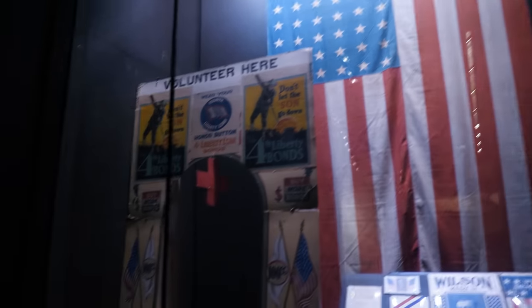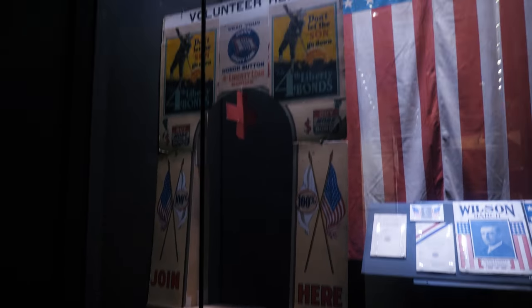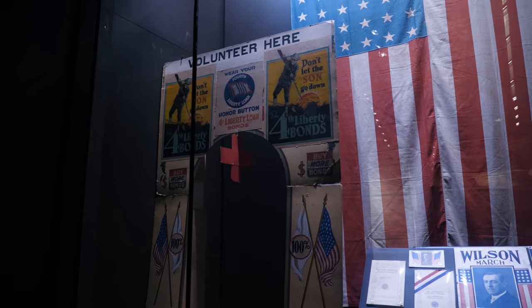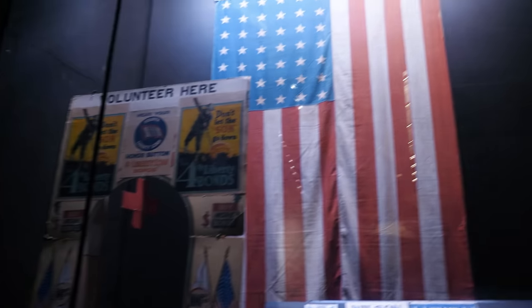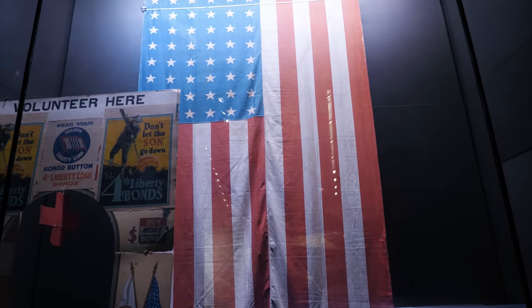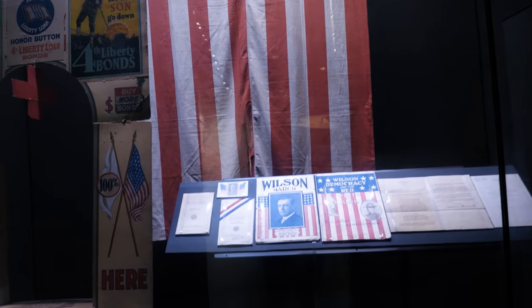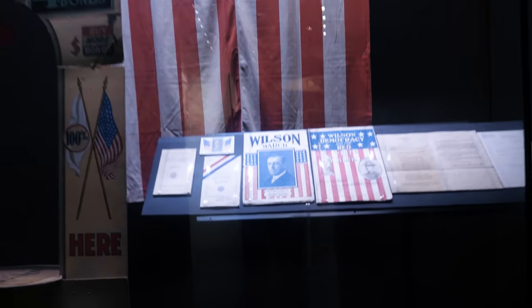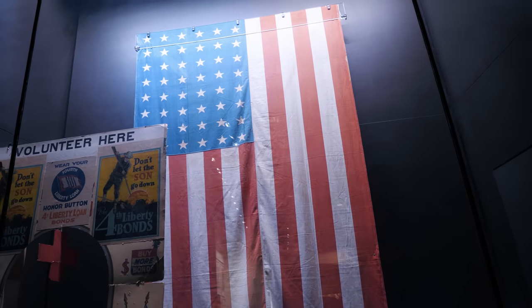This is really interesting - here we see this little portable cardboard cutout thing used by the Red Cross for setting up volunteer stations or encouraging people to give or buy war bonds. But this right here is what I found the most interesting: this is the flag that flew over the U.S. Capitol on April 2, 1917, when President Wilson delivered his war message to a joint session of Congress. That is really cool.